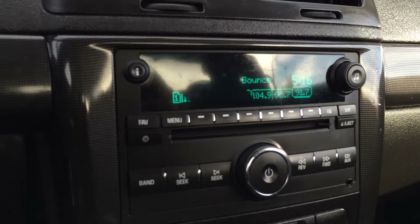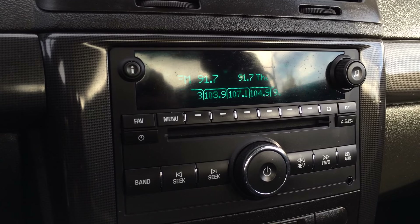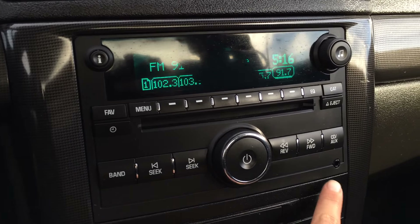The display screen up top is for audio. You have AM, FM, satellite, CD, and auxiliary inputs.